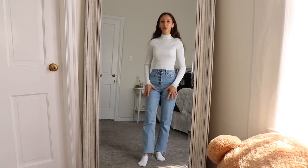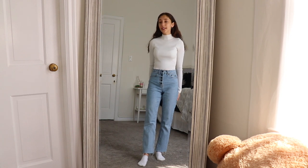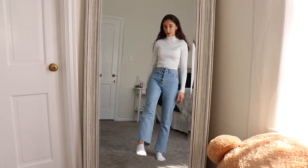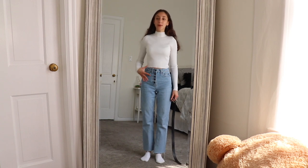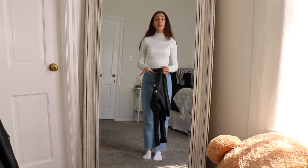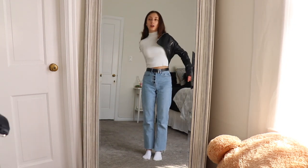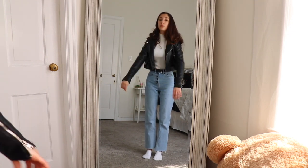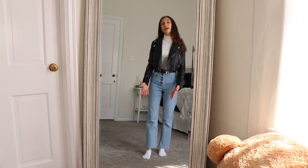I'm starting off with a white turtleneck and blue jeans. You can wear a white shirt, a white hoodie, a white sweater — it doesn't matter as long as it's white, and you can wear any type of jeans. These are just straight leg cut jeans. To make the outfit a little bit more spiced up and flattering, I'm going to add a black belt. For jackets, I'm putting on a black leather jacket. Once you put this on, it's going to look so much better. In my opinion, the outfit already looks so much better — now all we need to do is add shoes.